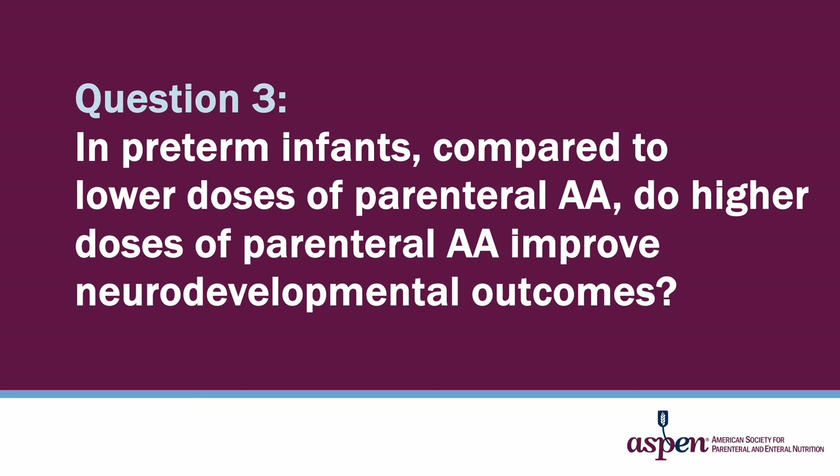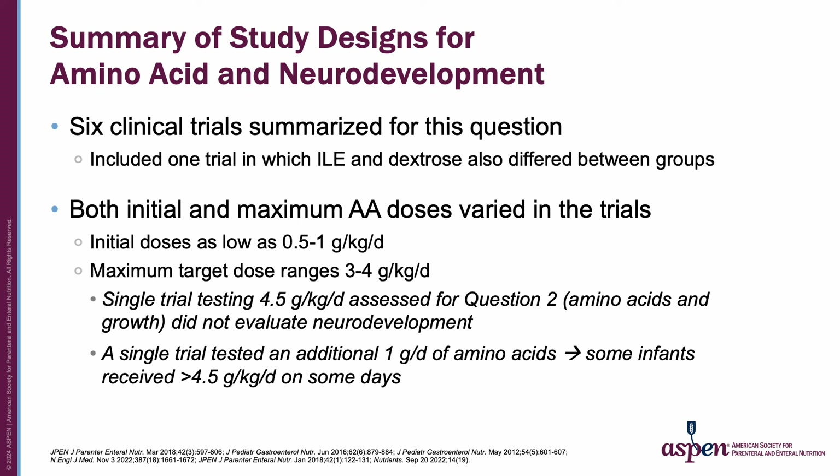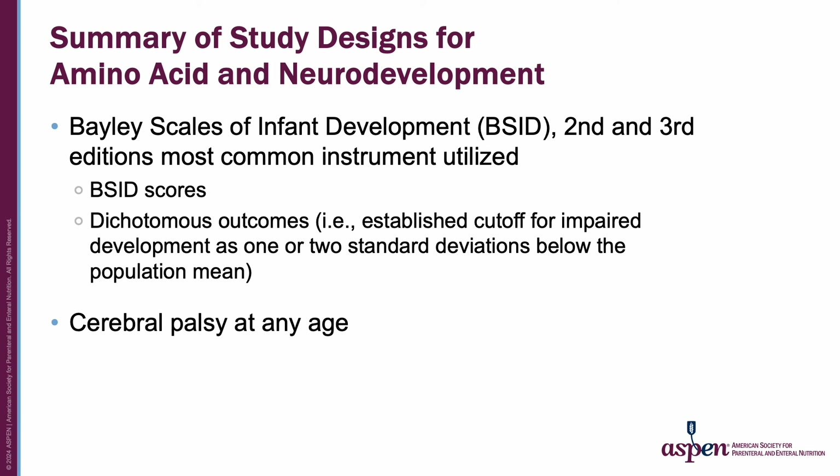Question 3 in the guideline asked: in preterm infants, compared to lower doses of parenteral amino acids, do higher doses improve neurodevelopmental outcomes? There were fewer clinical trials that met criteria compared to those for growth, and one had multiple interventions, which meant we could not isolate an effect from the amino acids. The instruments used were predominantly the Bayley Scales second and third editions, and we considered either scores as a continuous variable or scores categorized into specific cutoffs defining impaired neurodevelopment. We also included cerebral palsy diagnosed at any age.